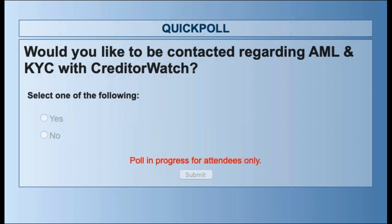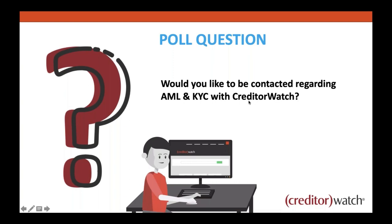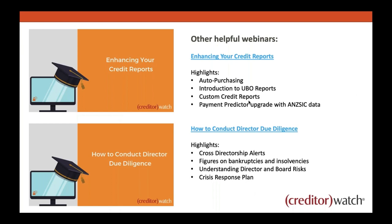The majority of you are interested in being contacted. I also wanted to touch on a couple of other helpful webinars. The first is 'Enhancing Your Credit Reports,' which covers the ability to auto-purchase specific reports every time you load a company, and also has more information on UBO reports. The second is 'How to Conduct Director Due Diligence,' which focuses on cross-directorship alerts, bankruptcy searches, and identifying bankrupt or previously bankrupt sole traders, individuals, directors, and guarantors.